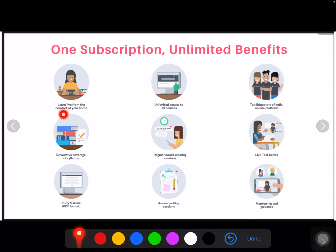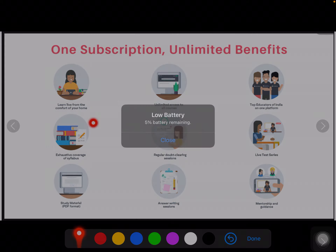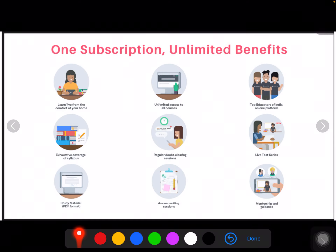The biggest advantage is that you can sit at home and study. If you want to study in Delhi, you will have a lot of problems. Because coaching is available at home, you can avoid the hassle.